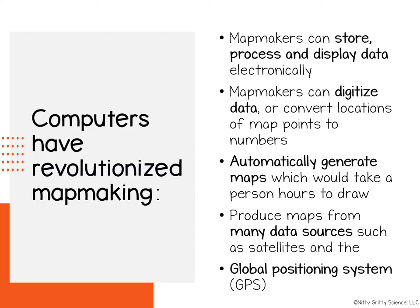Computers also allowed mapmakers to use data from sources such as satellites and the Global Positioning System. GPS and satellites now allow you to have maps and directions sent to a device in real time. Look at the map on your device, and you will be able to see water and land features, elevation features, and even a road that is currently being built.